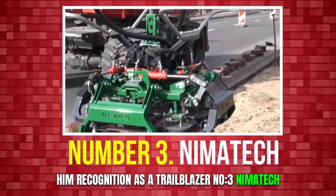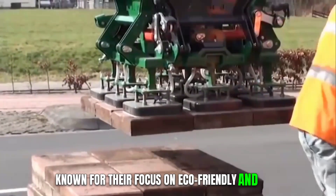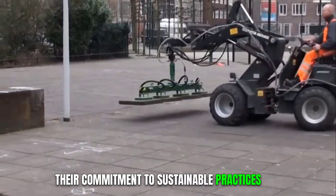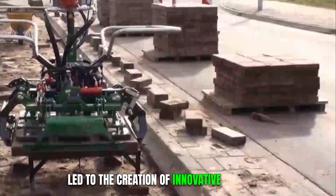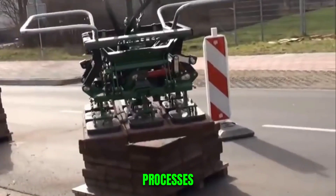Number 3: Nimatech. Nimatech is a game-changer in the road construction machinery realm, known for their focus on eco-friendly and cost-effective solutions. Their commitment to sustainable practices has led to the creation of innovative machines that reduce environmental impact while maintaining high efficiency in construction processes.